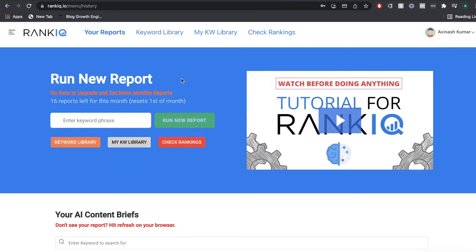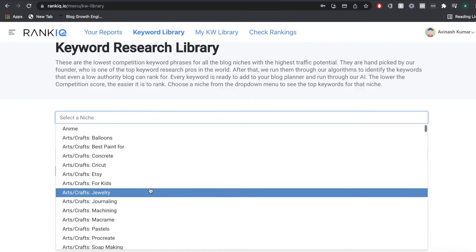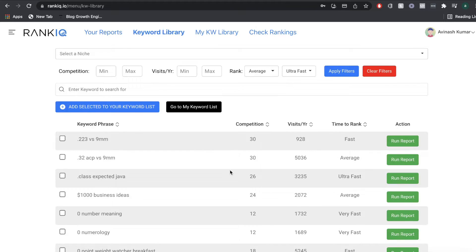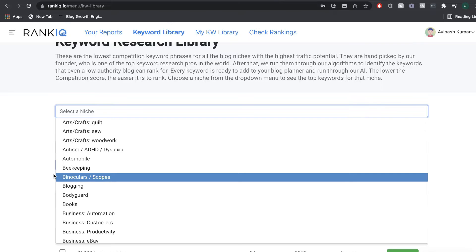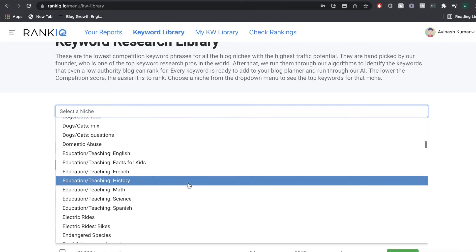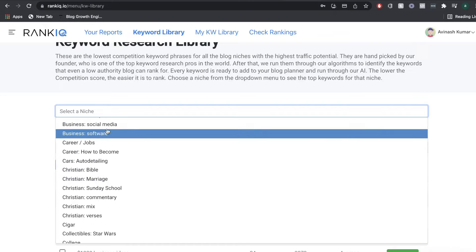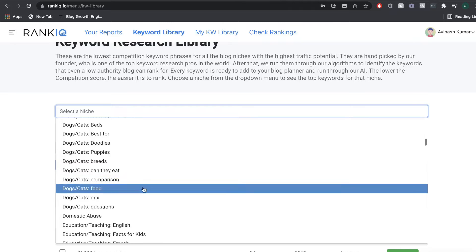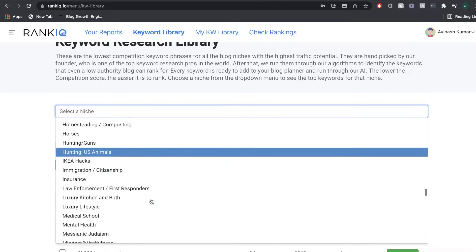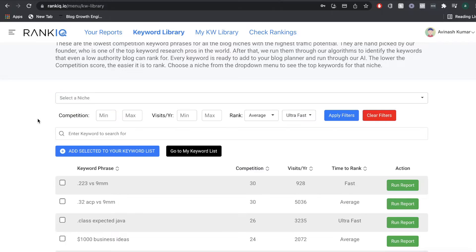There are a couple of ways to find keywords in RankIQ, but I recommend going to the keyword library. The keyword library is a list of different niches and their keywords — they've pulled all the low competitive keywords within a niche and compiled a list. So all you have to do is find your niche and you'll have a list of keywords to choose from. There are a lot of niches included: arts and crafts, business, decor, dogs, animals, educational niches, fashion, food, health, nutrition, outdoors, parenting, finance, and so on.